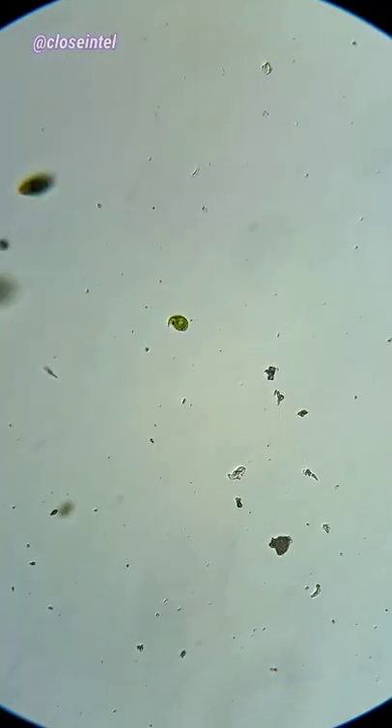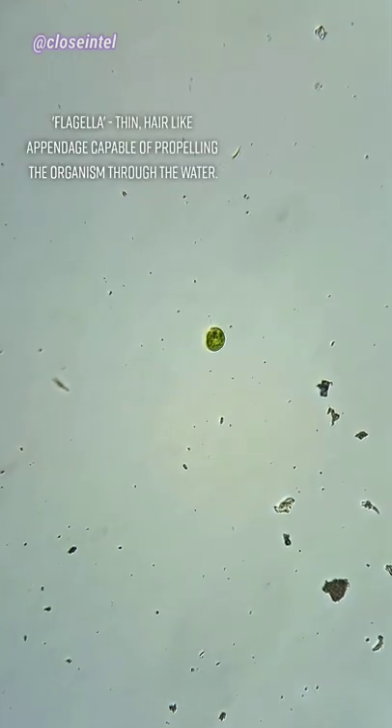I was checking one of my water samples recently and came across these Euglena. In these clips, you can actually see their flagella, which is usually hard to see.